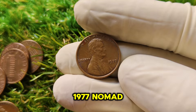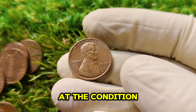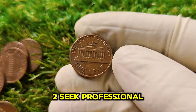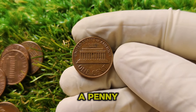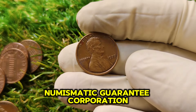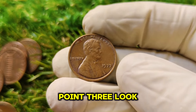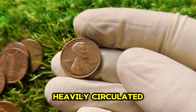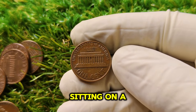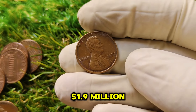How can you tell if your 1977 No Mint Mark penny is worth a fortune? Here's what you need to know: first, examine the details — look closely at the coin's condition; does it have sharp edges, any scratches or blemishes? The fewer imperfections, the better. Second, seek professional grading — if you think you have a penny in exceptional condition, send it off to be graded by professionals. Services like PCGS or NGC can give your coin an official grade, which ultimately determines its market value. Third, look for signs of circulation — if the coin has been heavily circulated, chances are it won't fetch a high price, but if it looks untouched, like it just came from the mint, you may be sitting on a gold mine. The current market value of a 1977 No Mint Mark Lincoln penny in pristine condition is hovering around $1.9 million.